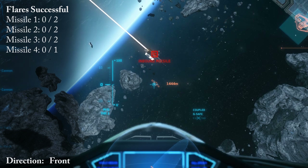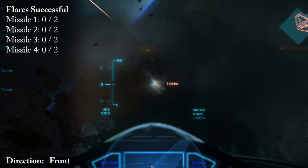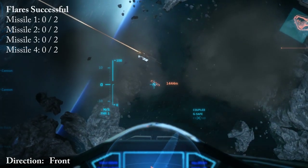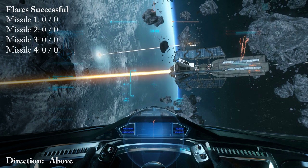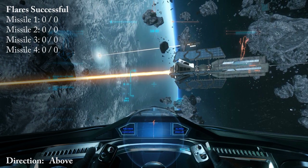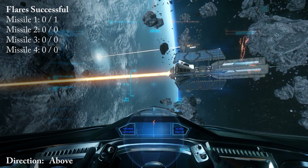Flare. Flare. Flare. Flare. Flare. Flare. Flare. Flare. Flare. Flare. Flare. Flare.